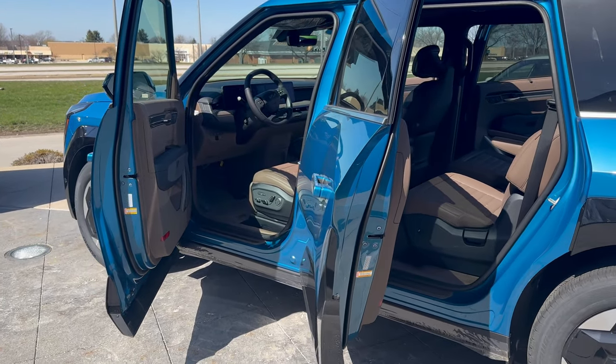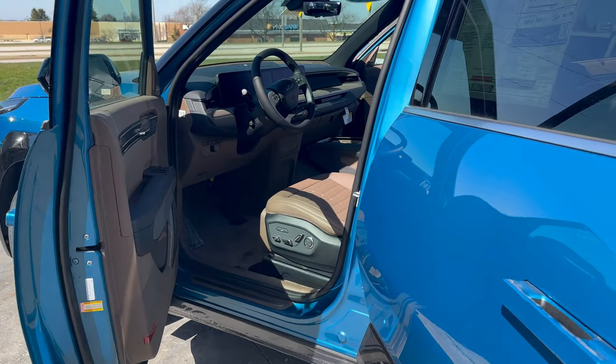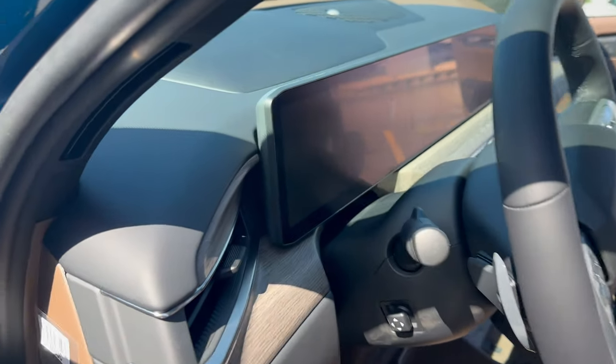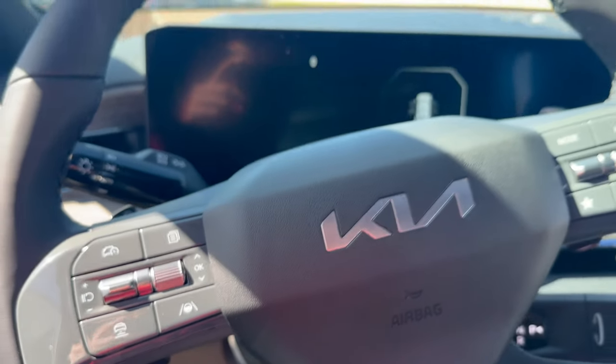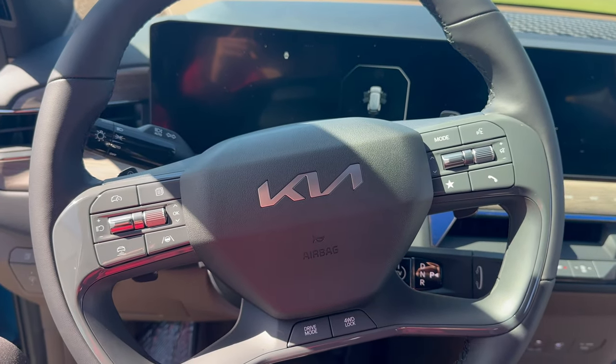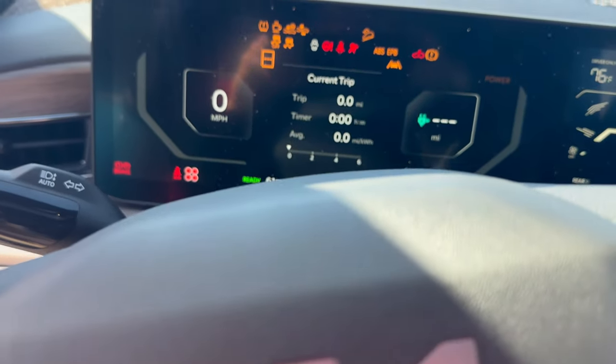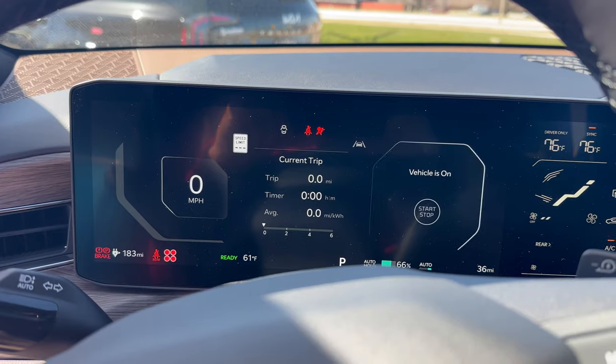Here's our first look with the doors open into the interior portion of the vehicle. I'm a really big fan of this color, especially with the Ocean Blue — I think it's super sharp. The EV9 starts a bit differently: simply put your foot on the brake and then there is the push to start button right behind the steering wheel.